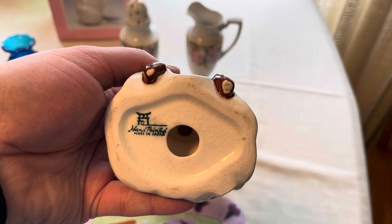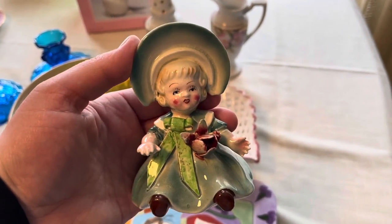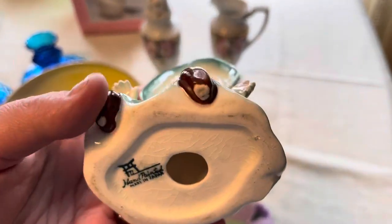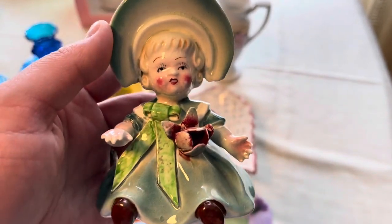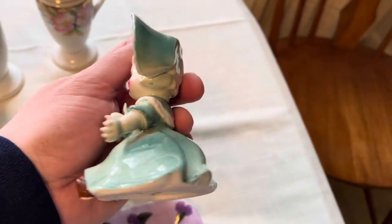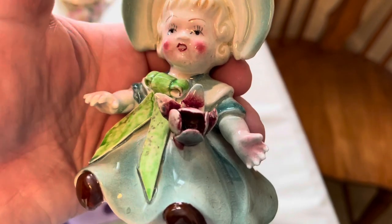I also have this little cutie — she is made in Japan. The name of the company escapes me right now but I will have her listed properly. She's mid-century and she's in very good shape. There is one little tiny chip at the end of her tiny little pinky, but otherwise all her fingers are intact. She's an odd color — she's like a turquoise, almost blue-green, and depending on the light it reads differently. All the petals are on her flower, and if you look closely you can even see the fingerprints of the person who made her, which is pretty cool.